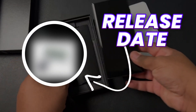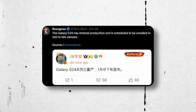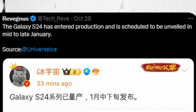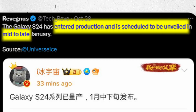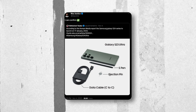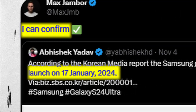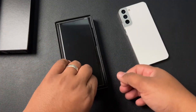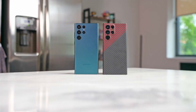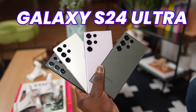We already have the official release date of the Galaxy S24 Ultra. According to some trusted sources, Samsung started production of the Galaxy S24 Ultra, and a recent report claims it will launch on the 17th of January, which is a Wednesday. Pre-orders will start the same day, and the phones will hit the market somewhere in February, expected to be on February 2nd.